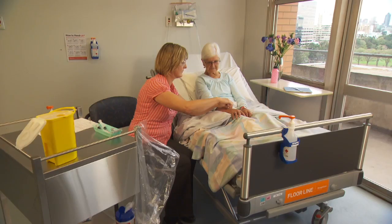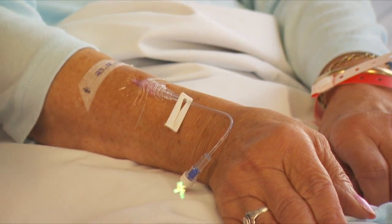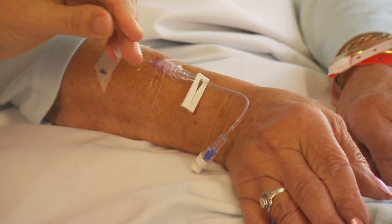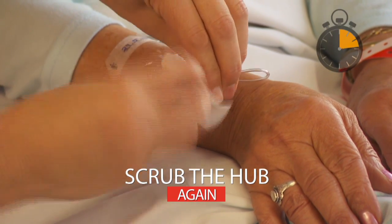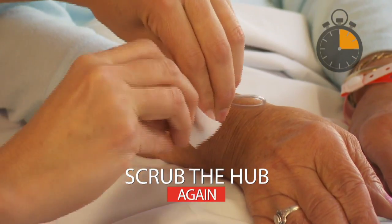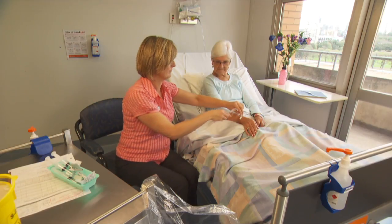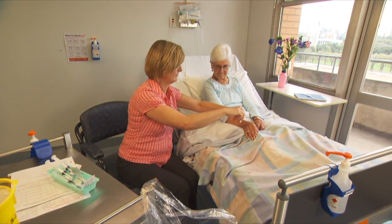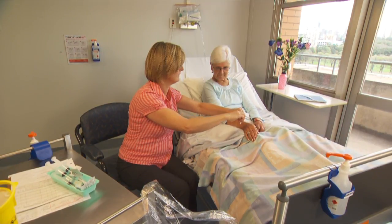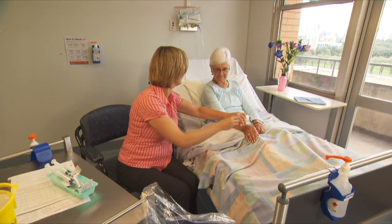Got any visitors coming in today? Yes, I've got my son and daughter. Yeah, that's washing beautifully. I'm just going to have to scrub that hub again. Get another clean. We'll try that again. There we go. That's it. How does that feel? It is all done. Thanks, Thelma.